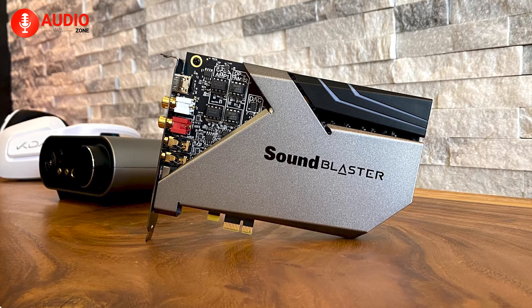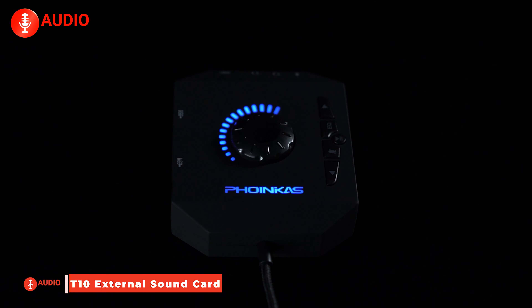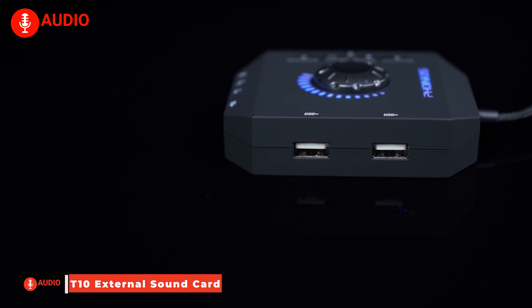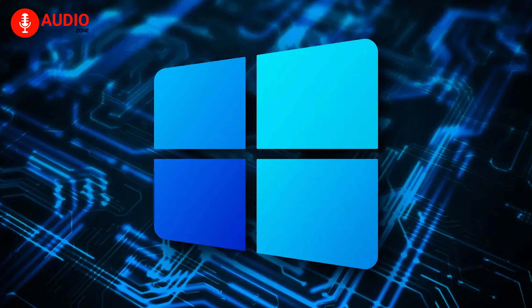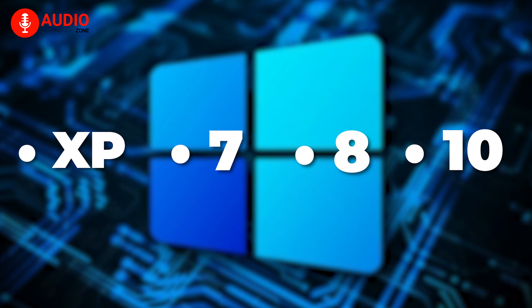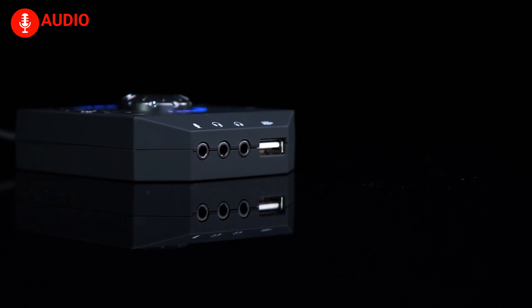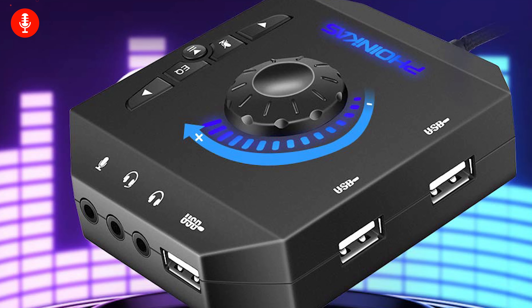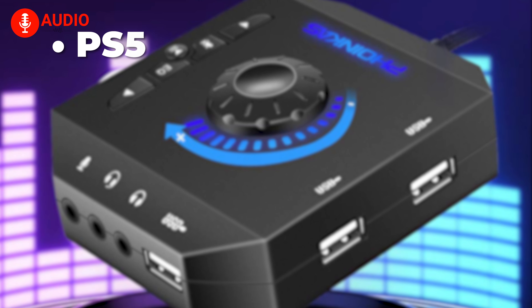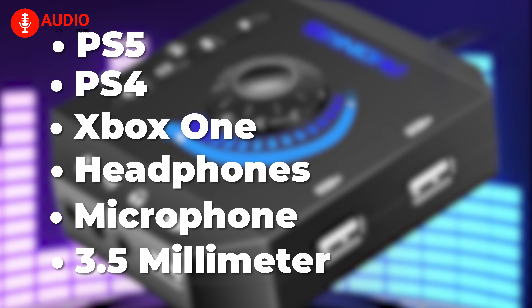For those who crave simplicity without compromising quality, enter the T10 external sound card — a true plug-and-play USB audio adapter compatible with Windows XP, 7, 8, 10, and Mac iOS. It's designed to replace a faulty sound card or audio port hassle-free. Featuring multiple 3.5 mm ports, you can effortlessly connect your PS5, PS4, Xbox One headphones, microphone, and other 3.5 mm interface devices to your PC or laptop.